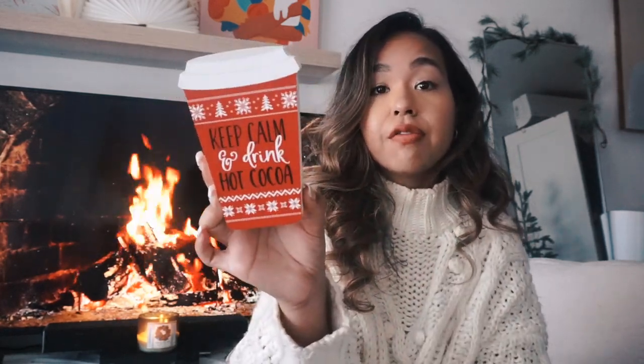The next thing I got, which I saw in a lot of people's videos, is this 'Keep Calm and Drink Hot Cocoa' sign — $3.99 from TJ Maxx. I'm actually going to put this on my little hot chocolate station in my kitchen. It's like a little Starbucks cup design, which I really like.